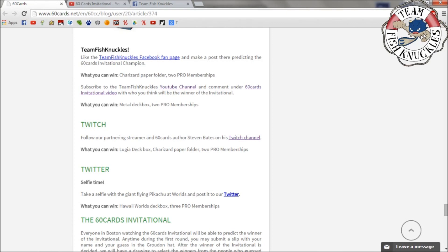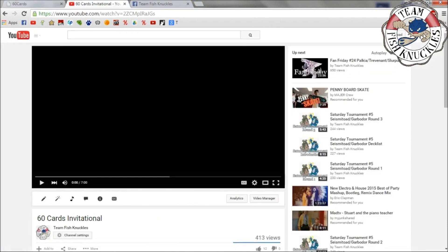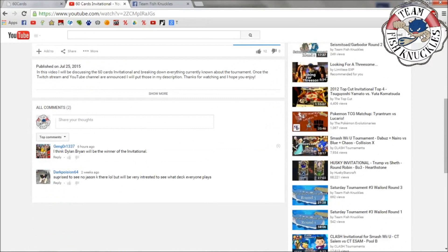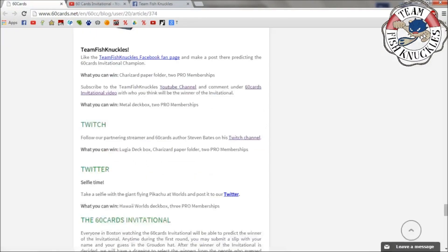Also, subscribe to the Team Fish Knuckles YouTube channel and comment on the 60 Cards Invitational video with who you think will win. On that video I'm giving away a metal deck box — the Klink Klang one we showed earlier — and two Pro memberships. So up to three people could win from that. Once the Invitational is over, I'll pick the winners.